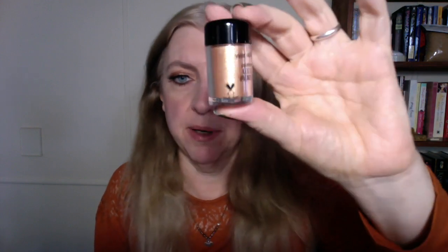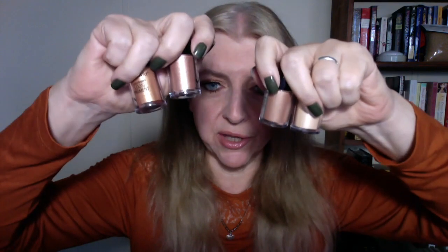The fourth shade is called Right on My Copper and it's obviously a copper color, just as the previous one is a rose gold. So those are the four pigments.